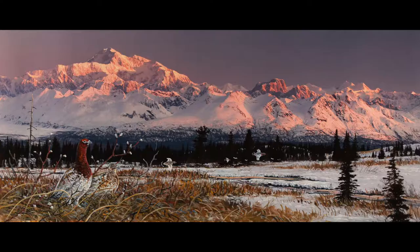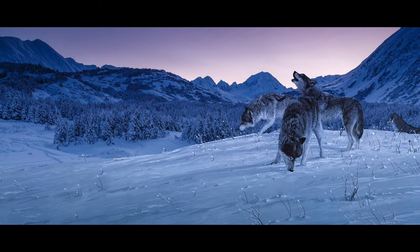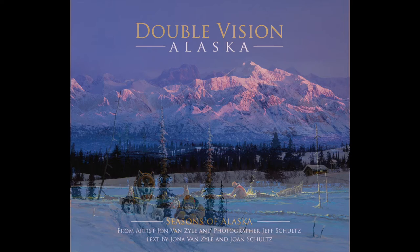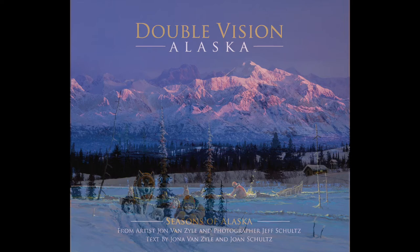If you missed out on the Kickstarter campaign, there are more of these collaborative metal pieces of art that can be purchased online, like one of our favorites, Winter Wolves, in an even larger size panorama, and also a jaclay paper print we call Morning Run. These can be purchased online now, as well as the Double Vision book pre-ordered at DoubleVisionAlaska.com. Thanks so much for your support.